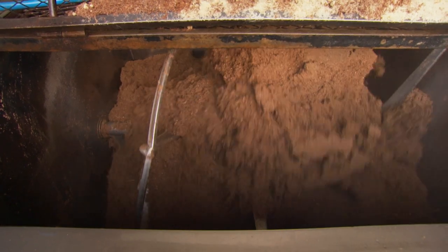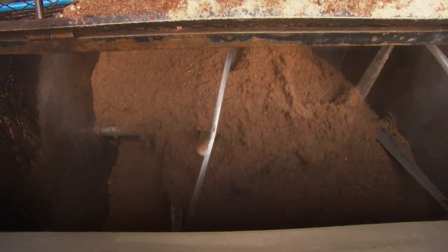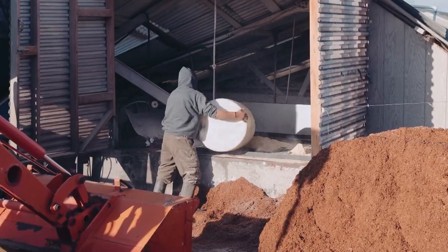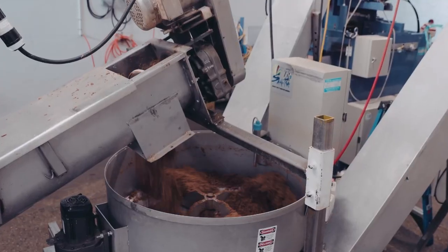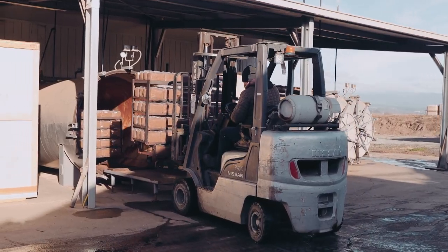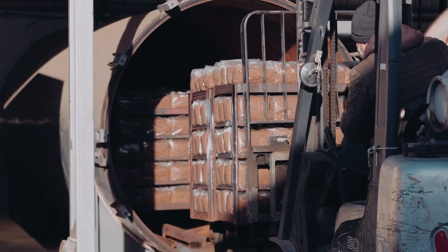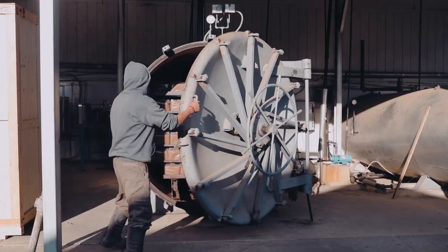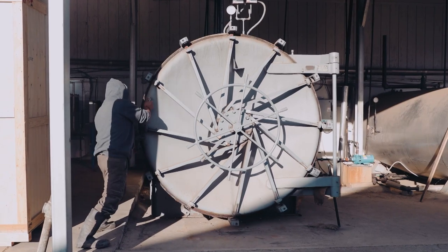Far West grows their fungi in organic hardwood sawdust. After an aging fermentation period, nutrients are added to supplement the sawdust, and the combination moves through a mixing machine to be packed into large bags. These bags of hardwood growing material — called substrate — are then sterilized in large boiler-like ovens called autoclaves.